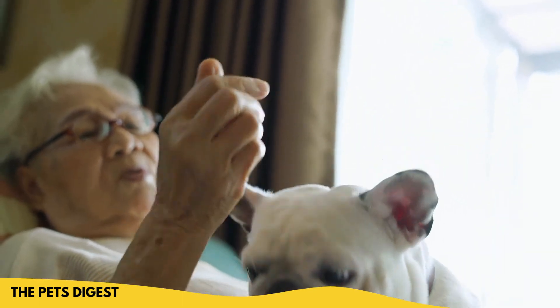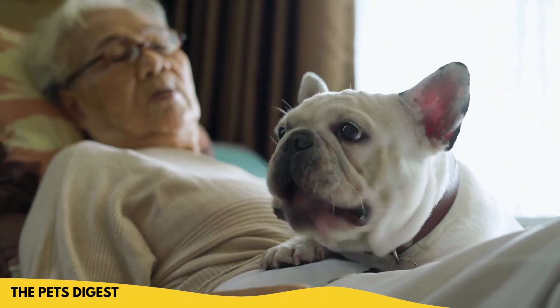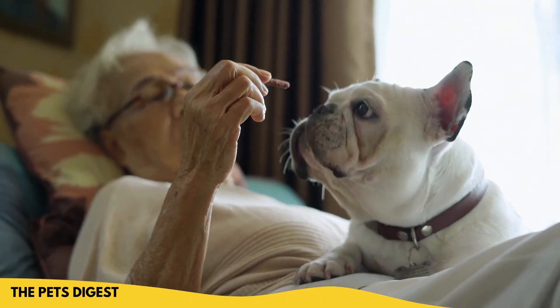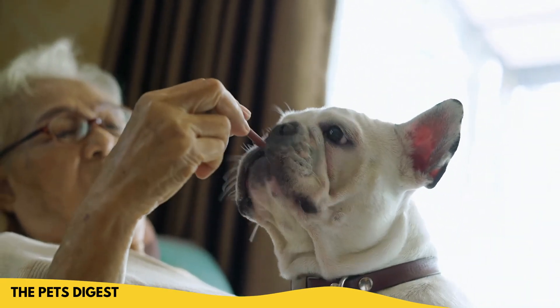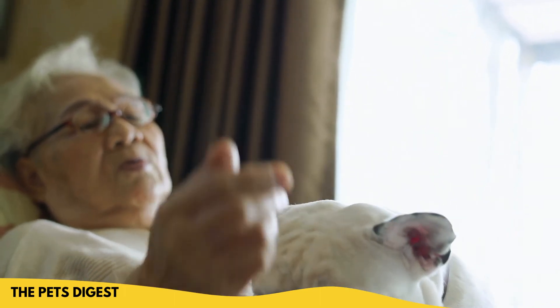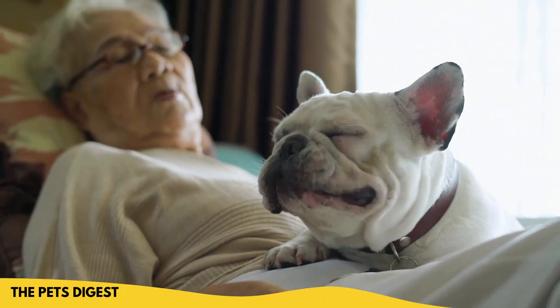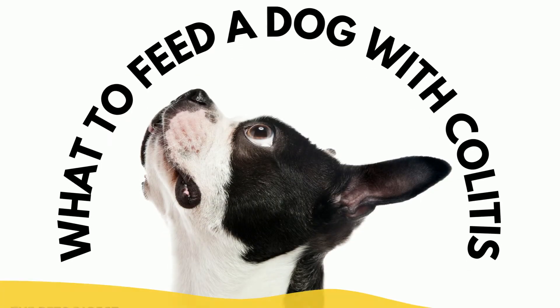Surgery is usually saved as the last resort in most cases because it is the most invasive method of treatment — just like in humans with Crohn's disease. If it's an autoimmune disease in your dog, it can be quite similar to Crohn's disease in humans, and surgery is usually the last option in humans as well.